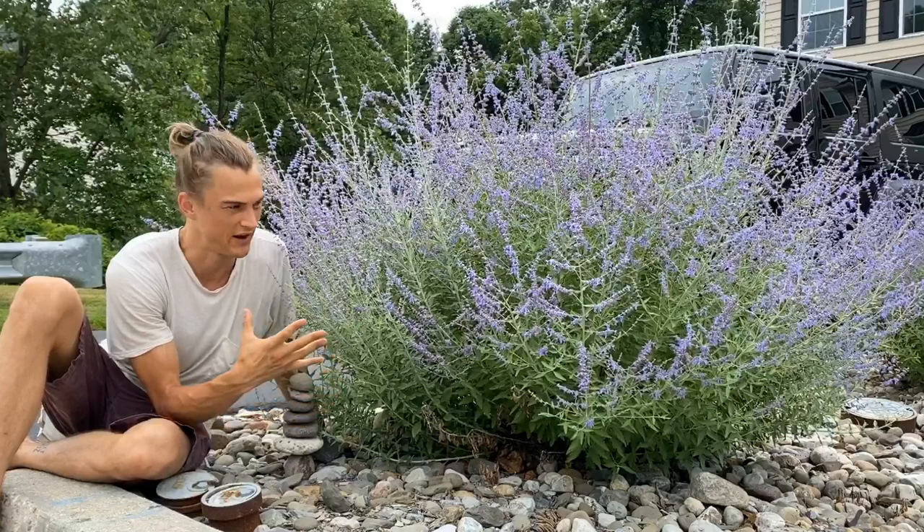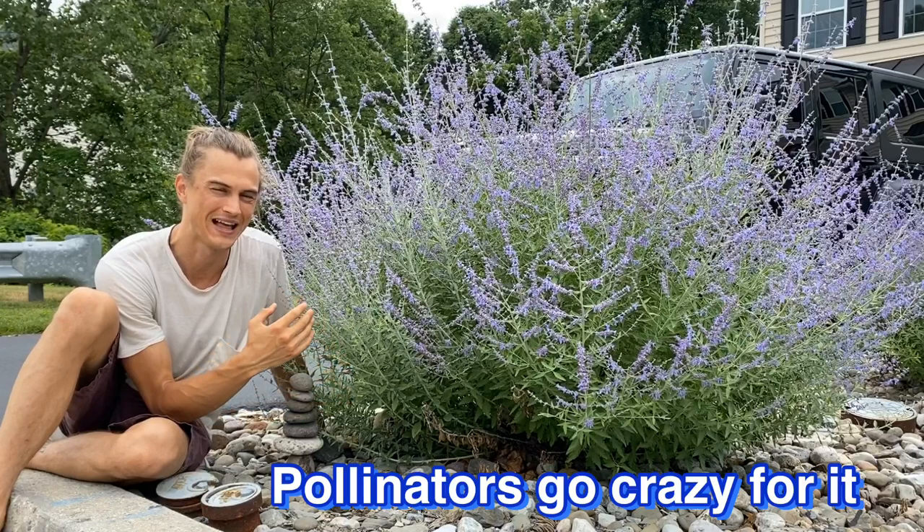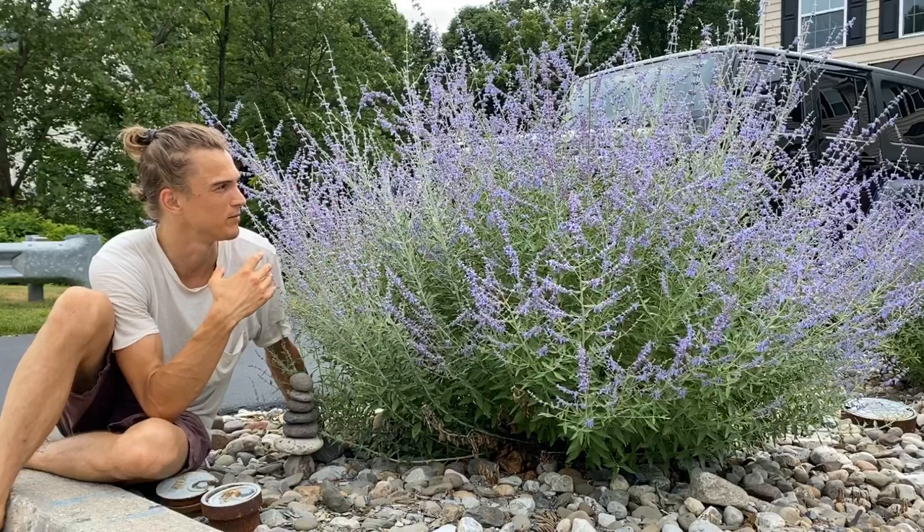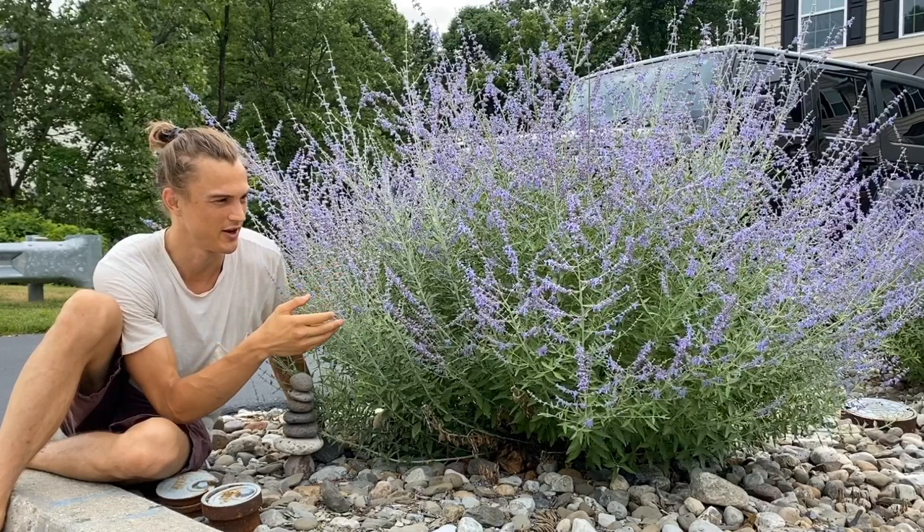It goes exceptionally well complemented by these rocks. It's a wonderful energy that it produces, and it is a magnet for pollinators like our bees and sometimes butterflies as well. There's a number of bees back here that are doing their job beautifully right now.